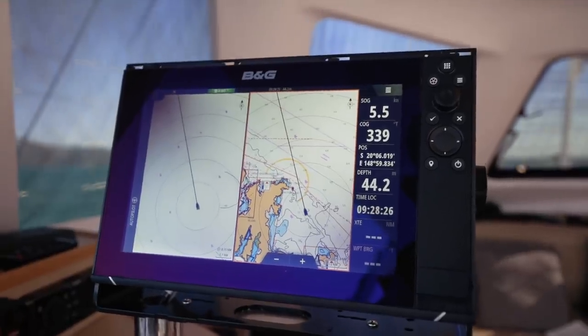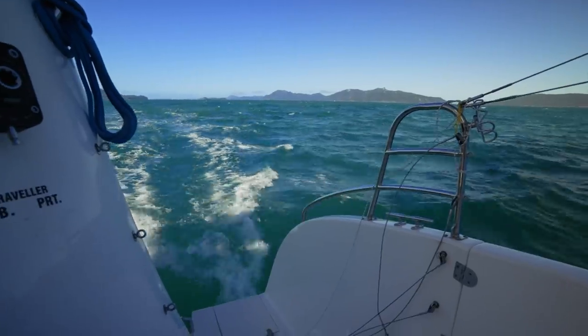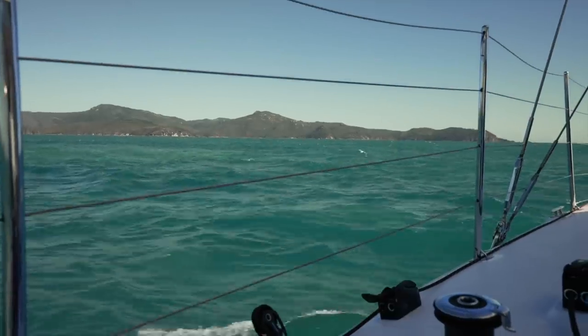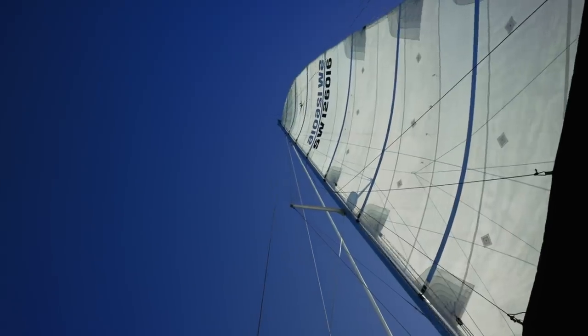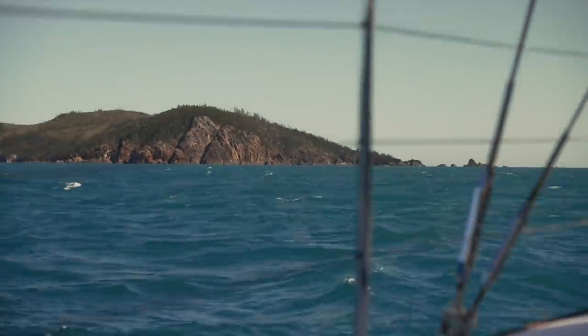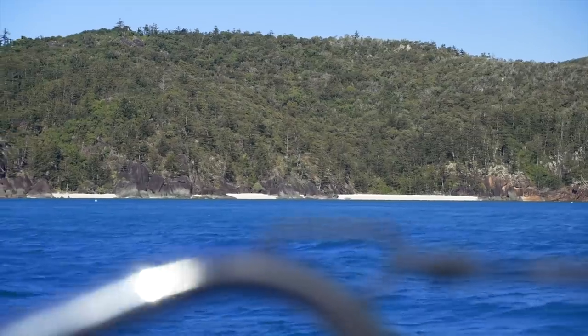We're just about to go around the point — I think it's called Pelican Point — and the wind has just come right from behind us. It's actually picked up quite a bit. Looking at the whitecaps, it's probably about 15 knots. Calm sea state, some whitecaps behind us. We're going dead downwind at the moment, so we've just put the engine on and we'll go around this point. Then we'll basically be in Butterfly Bay. I'm excited to go somewhere we've never been before.